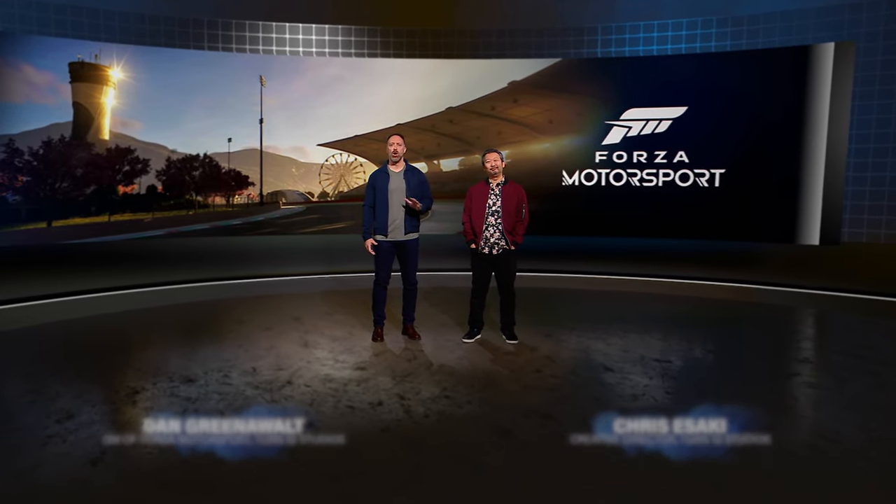Forza Motorsport is back. I'm Dan Greenewalt, GM of Motorsport, and I'm joined by Chris Isaki, Creative Director at Turn 10. Forza is known for its photoreal beauty and state-of-the-art immersion. Built from the ground up to showcase the Xbox Series X and S consoles, including techniques like real-time ray tracing on track, this is the most technically advanced racing game ever made.